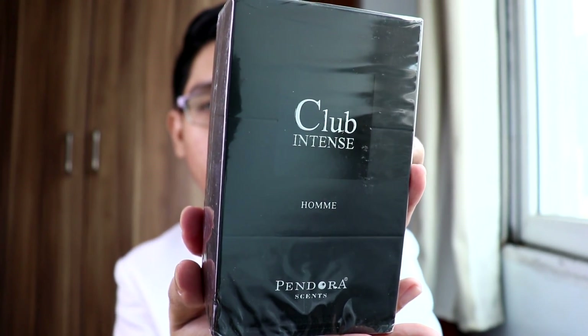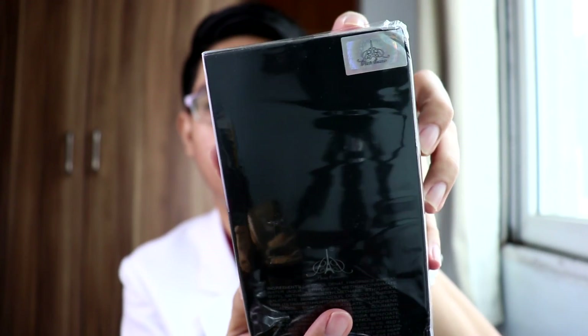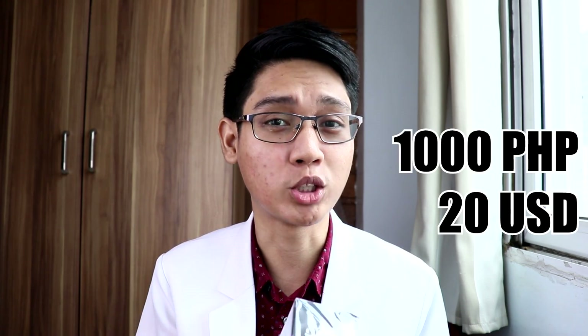Let's open this one with my handy dandy knife. This is Club Intense by Pandora Scents. It has a Seal of Authenticity. Now, this is apparently a clone of Dior Homme Intense. When I found out this fragrance is a clone of Dior Homme Intense, I immediately bought it. I got this for about 1,000 pesos, roughly about 20 US dollars — very cheap price.